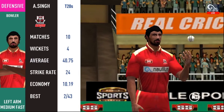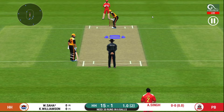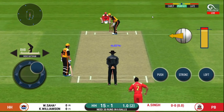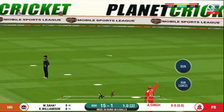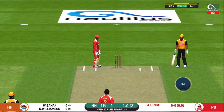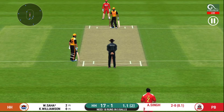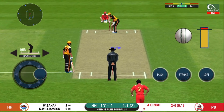Pacer introduced from the other end. Batsman getting ready to face his first ball. They have run the first one quickly and should be looking for two. That is excellent running between the wickets. What a match this has been — it's a jam-packed stadium here today, witnessing an edge-of-the-seat thriller.